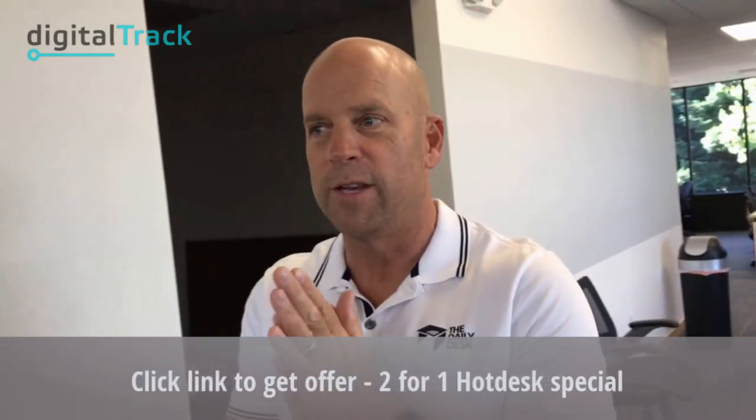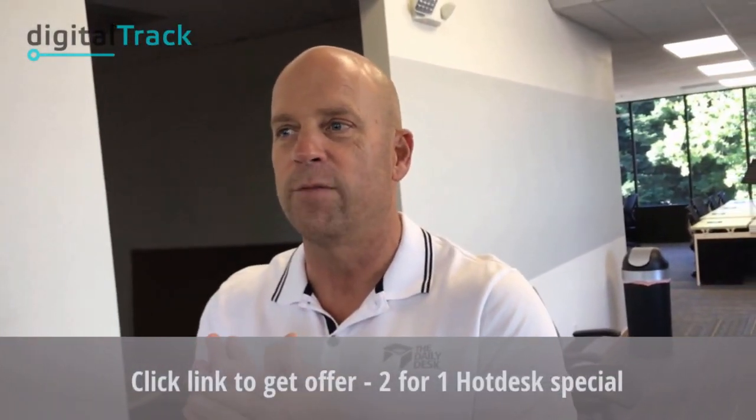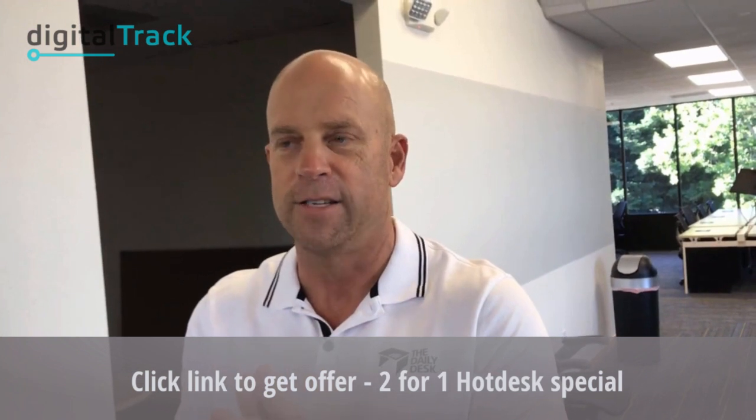For those of you viewing this video, if you mention it, you will get a two-for-one on a hot desk. You pay for one for $25, and I'll give you a coupon so the next time you come in you get it for free. I'm going to put a link below and above, depending on where you're watching this, to get more details on the offer.